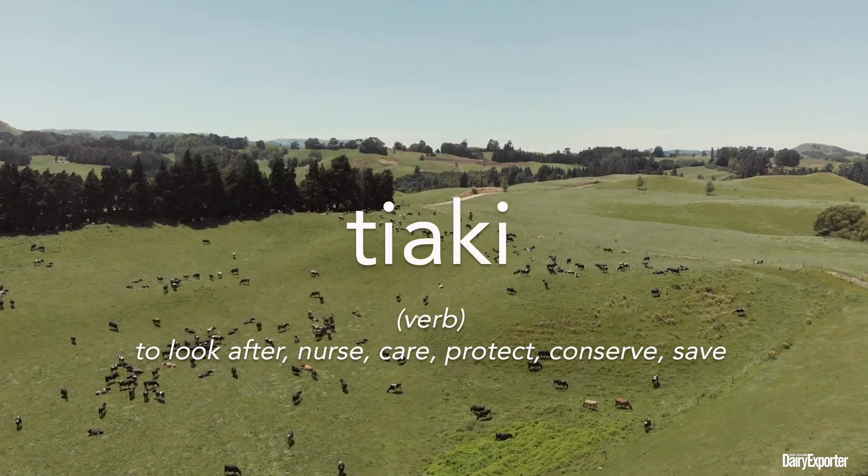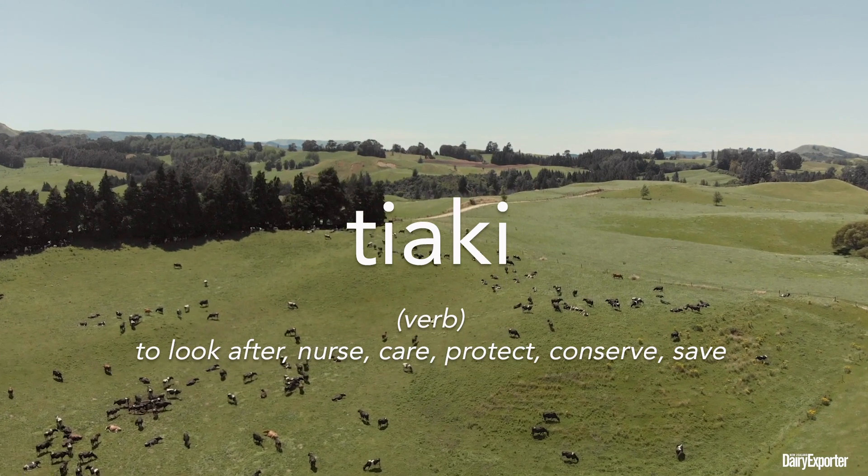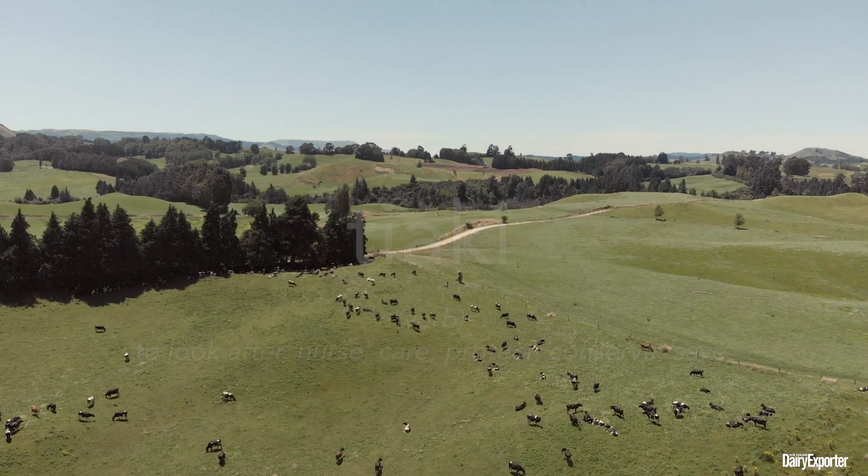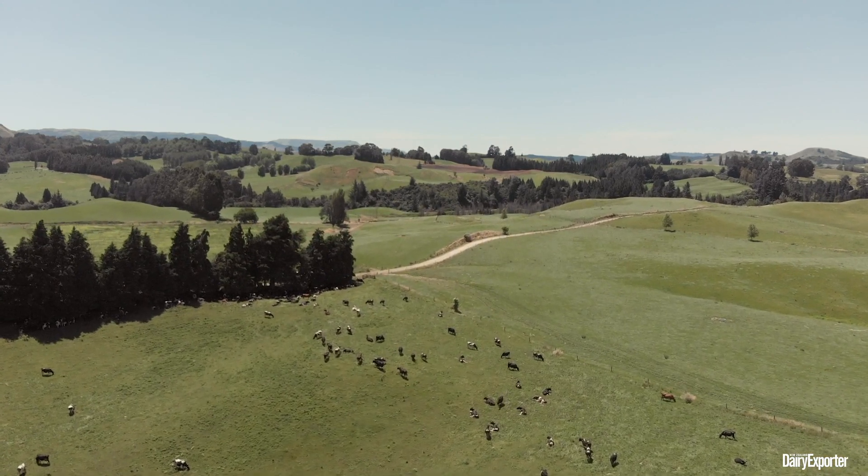Te Aki is our sustainable dairying programme. It comes from the word kaitiakitanga — it's all about guardianship or stewardship of the land. We would like every Fonterra farm to have a farm environment plan by 2025.